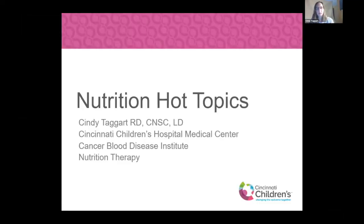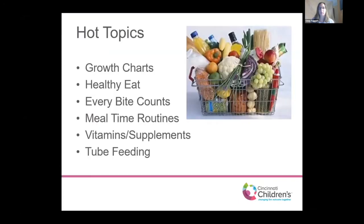My name is Cindy Taggart and I am a registered dietitian at Cincinnati Children's. I've been there 13 years now and I work with the Cancer and Blood Disease Institute, which houses our Fanconi anemia patients as well. I've seen Fanconi anemia patients who are pre-transplant, may never come to transplant, active transplant, and post-transplant. Today we're going to cover a variety of hot topics that I often hear from my patients and families with Fanconi anemia.